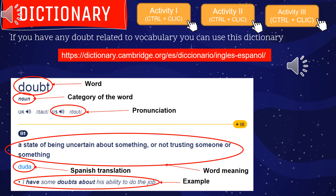Dictionary: Just like in the previous presentation from chapters 12 and 13, here you have an extra tool. You can check the spelling of a word in this dictionary, the category — whether it's a noun, a verb, an adjective — the pronunciation, where you can listen to someone saying the word in English, the word meaning, the Spanish translation, and an example.